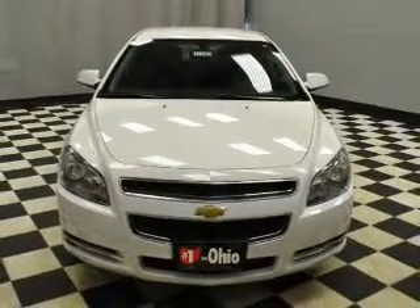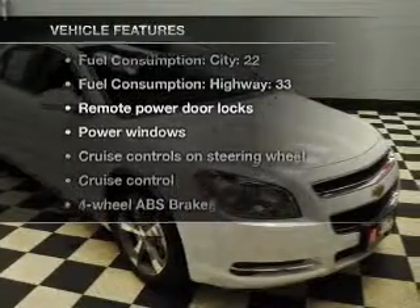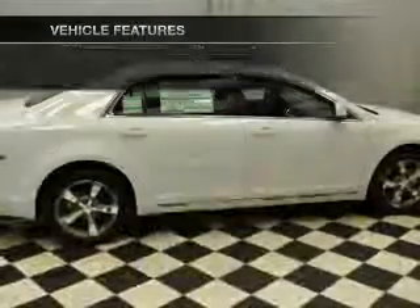Brake safely with the anti-lock braking system. And with these notable features, you won't want to miss out on the opportunity to own this amazing ride.